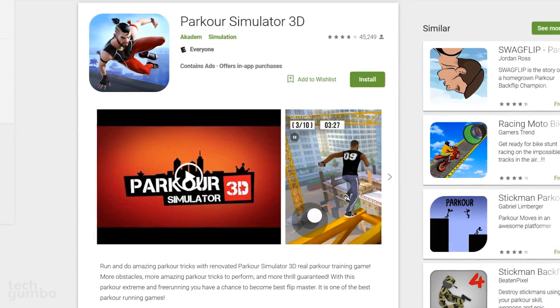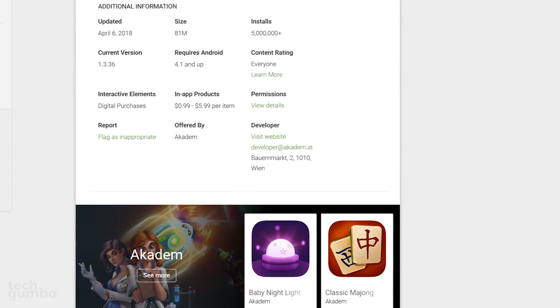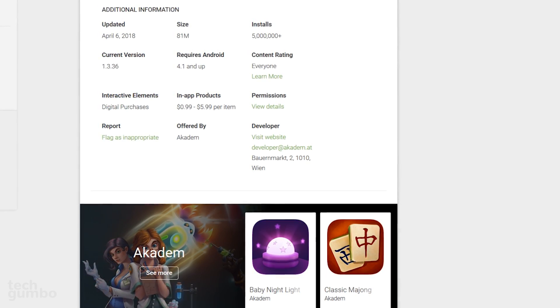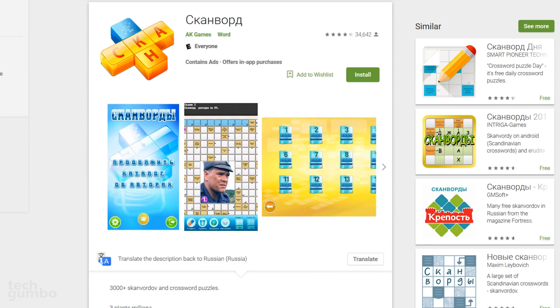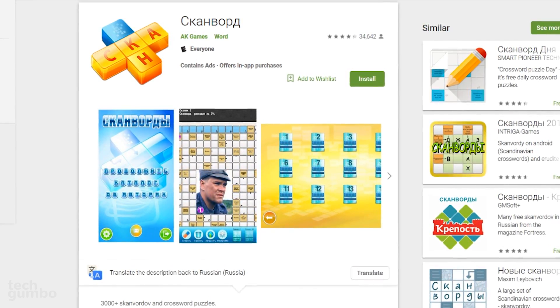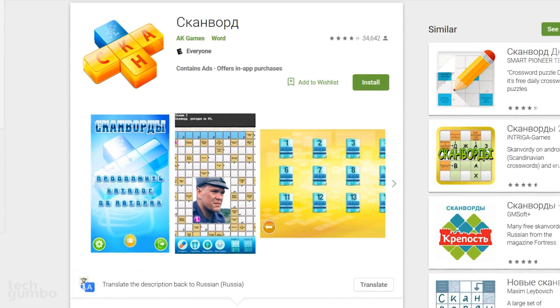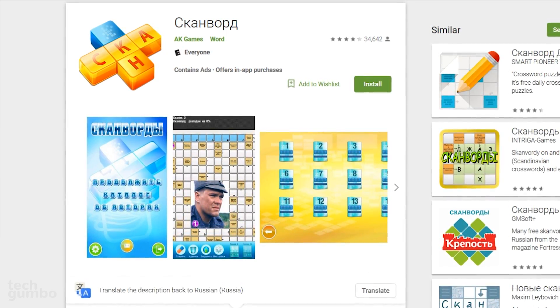Another game to avoid is Parkour Simulator 3D — this one has been installed more than 5 million times. There's also a Russian word game that has more than 1 million installs. If you don't speak Russian, it's unlikely you would want this game even without the crypto mining issue.